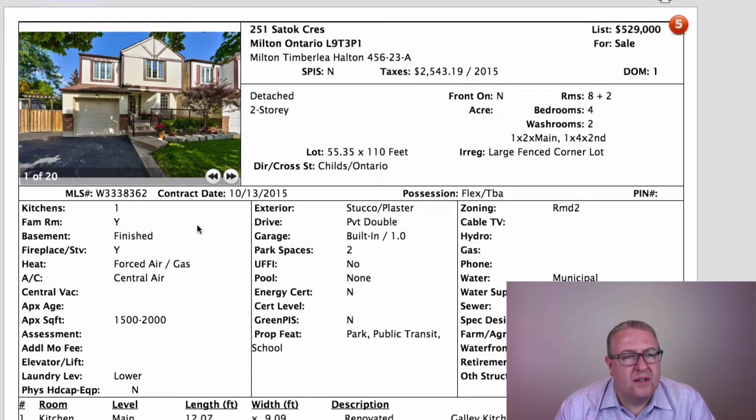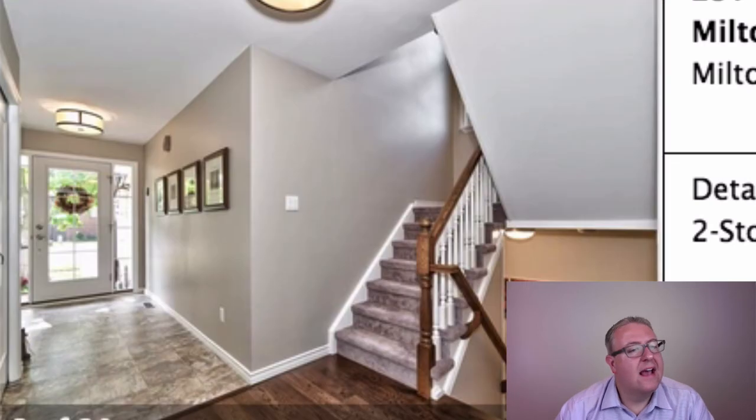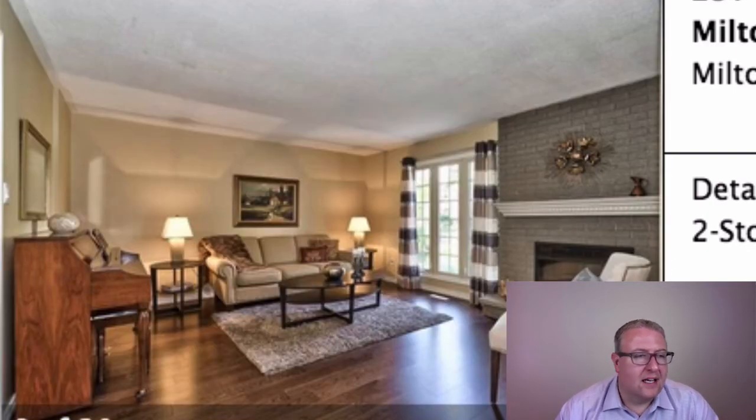I'm excited to introduce this one on Satok Crescent. Satok is just off of Childs, a little bit southeast of the mall — a very quiet street that a lot of people don't even know about. Stucco exterior, a wide driveway, and a big 55 by 110 foot lot. I saw this home when it was ripped right down to the studs — new insulation in the attic, upgraded insulation in the walls, new carpet, new flooring, new paint — everything. This is really like getting a new home on a big lot with mature trees in an established neighborhood.